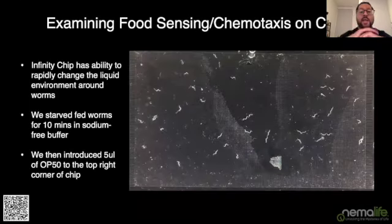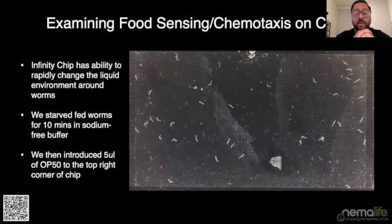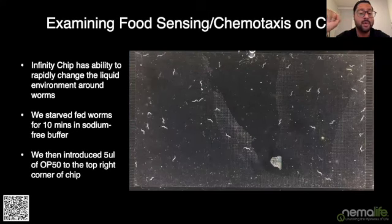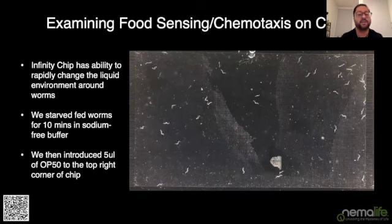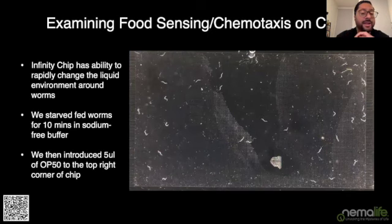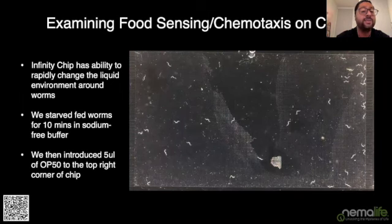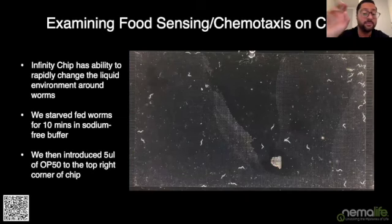For a behavioral assay example: here's a video of worms that have been starved for 10 minutes in a buffer with no OP50 and no sodium. We then introduce five microliters of OP50 into a port at the top right corner. At the beginning, animals are stochastically distributed across the entire arena because they're looking for food. Very quickly — though this is sped up — the animals sense the presence of OP50 and begin moving into that top right corner. This is an example of chemotaxis behavior being observed on the system.